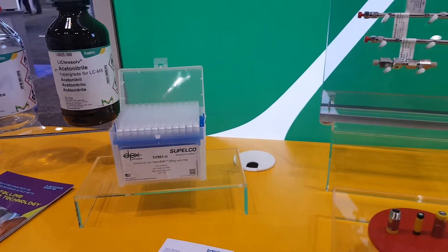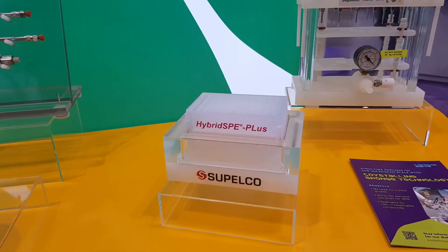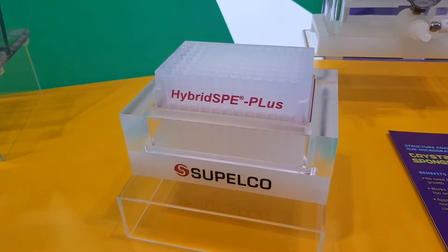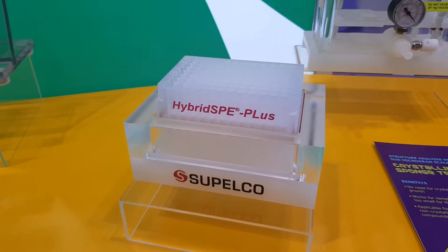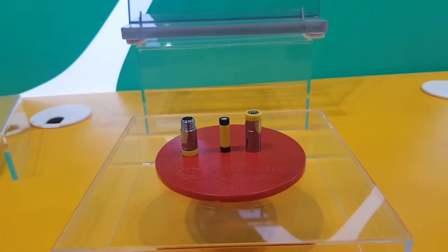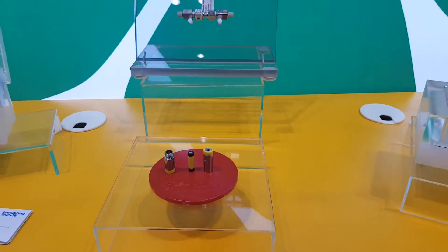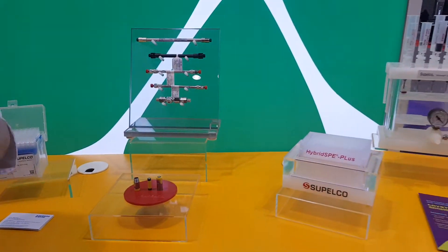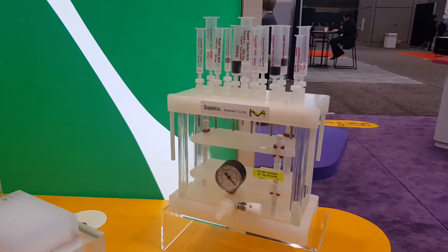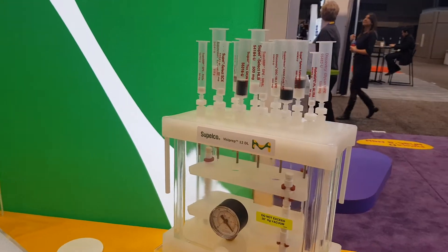We also have the same chemistry in the 96-well plates over here. As far as sample preparation, we also have our online Supel Genie cartridges, which go online on an LC instrument and allow for automation of your sample preparation processes and reduce human error in those analyses. We also have our SPE cartridges in many different chemistries, as can be seen over here, and on our 12-port vacuum manifold we have a wide range of SPE accessories that we also sell.